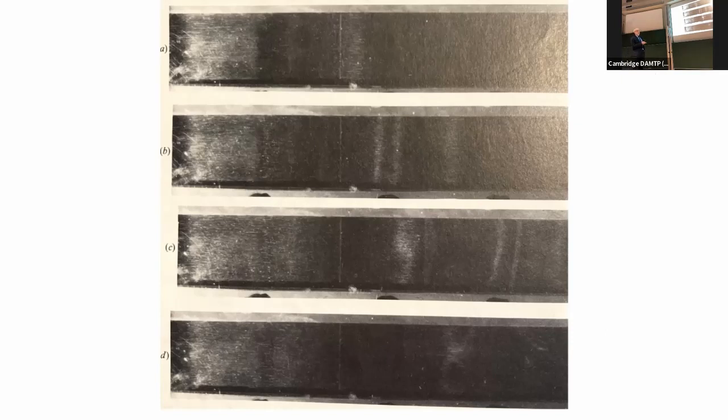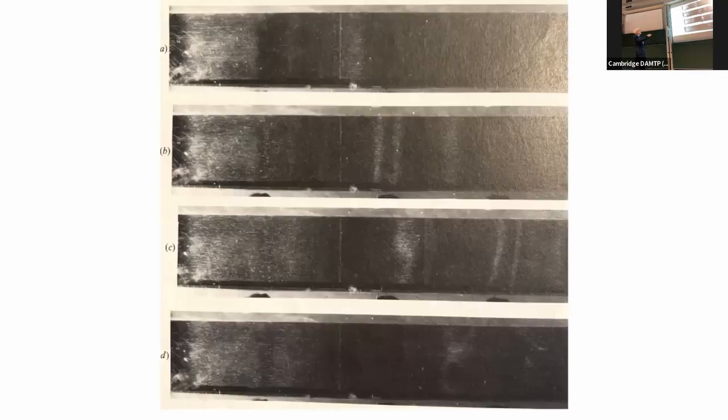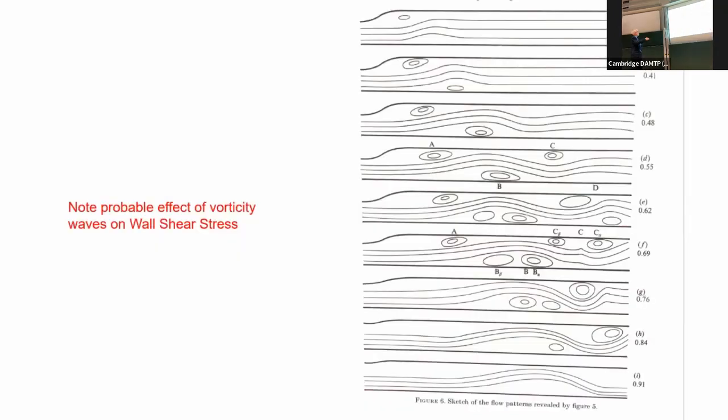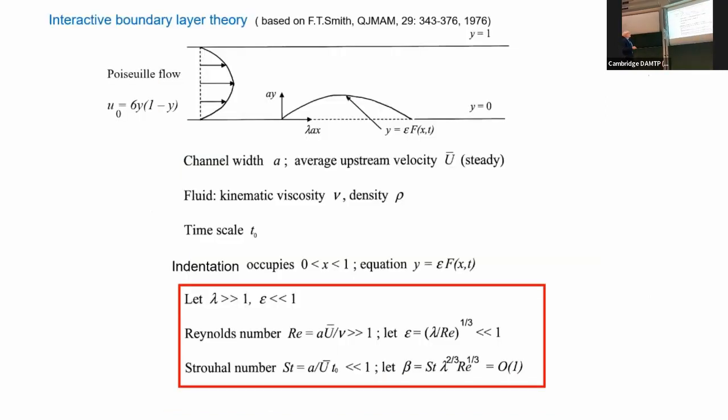This is a sketch of those streamlines looking through a window in the side wall, showing the indentation at the downstream end, the first bit of flow separation on the opposite wall, which develops and splits into two recirculations. Further downstream, it develops a cross-stream instability which is interesting and which we've never analyzed properly. And here is the next wave downstream, also splitting into two.